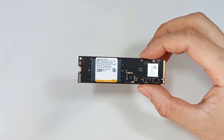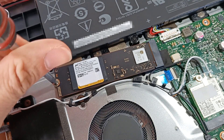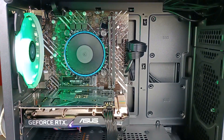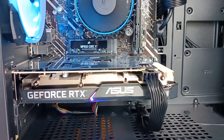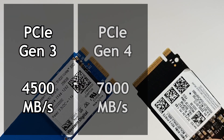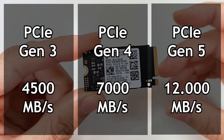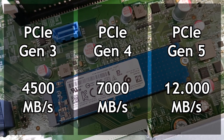With a PCIe Express 4 interface capable of reaching speeds of 7000 MB per second, this is a very good SSD, ideal for most people. But it also has a higher price than normal. You can find other slower SSDs that are cheaper, or even faster SSDs with a PCIe Gen 5 interface capable of reaching speeds above 10 GB per second.